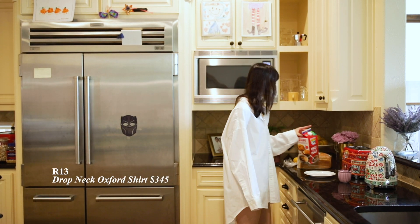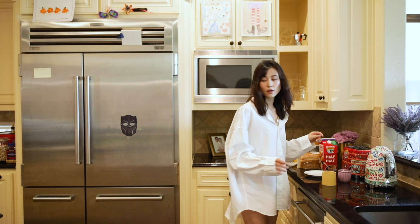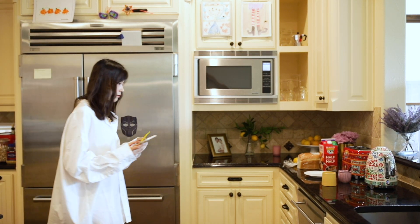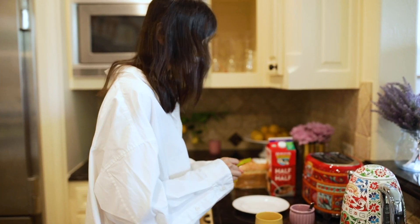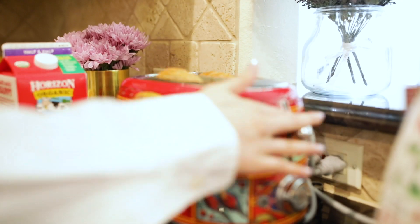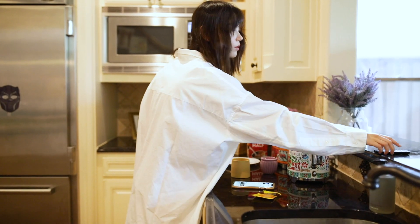A classic white button-down is the ultimate closet essential — a timeless piece that you can dress up or down. My new oversized shirt is by R13. This shirt is made with super soft 100% cotton, which is key when it comes to selecting a breathable and comfortable shirt. Throwing on a pair of shorts is all it takes, then I'm ready to go out.